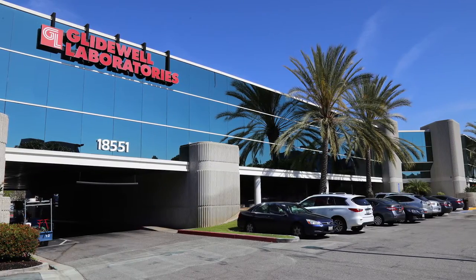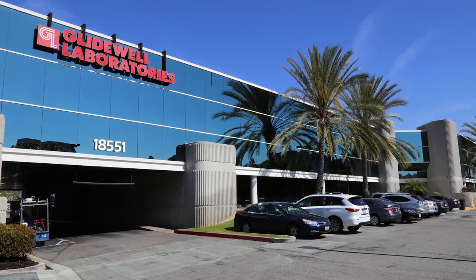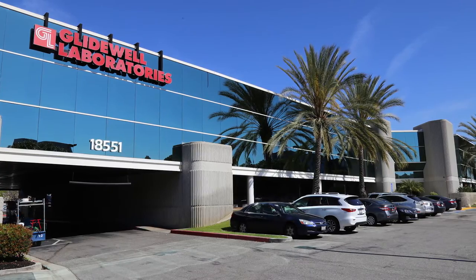On our tour through Glidewell Laboratories, Shalom and I sat down with Wolfgang Frebauer and discussed his first impressions of the Ember printer. My name is Wolfgang Frebauer. I work at Glidewell Laboratories. I'm here for nearly 20 years, and I'm the director of research and development.